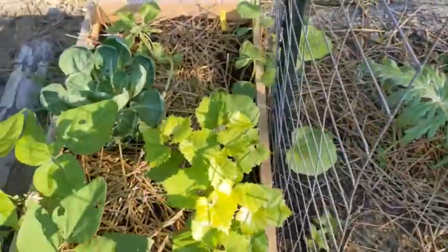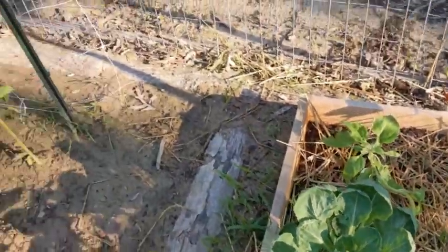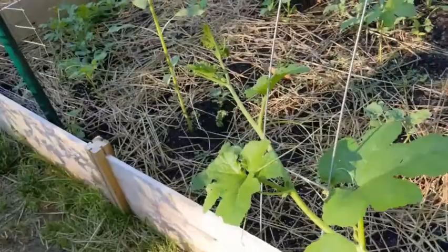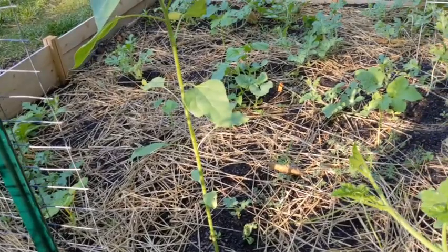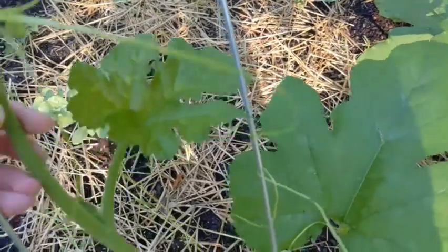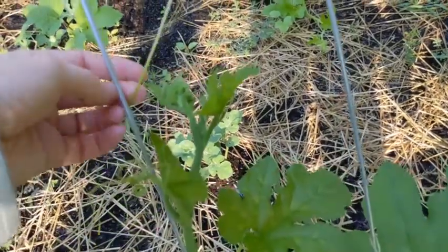Nothing major going on here. The artichokes are looking beautiful. I have a little bit of munching going on on my Brussels sprouts, so those will also get sprayed with neem oil tonight. And obviously, if I'm seeing any sign of insect damage and I see the actual insect, I'm going to eliminate the insect and also double check to make sure it doesn't have any friends hanging around.